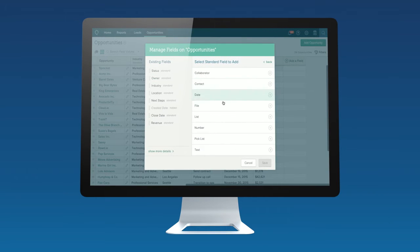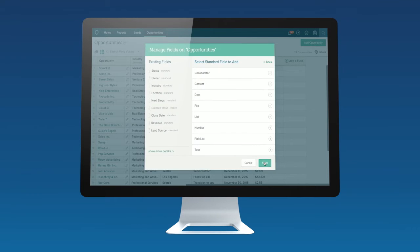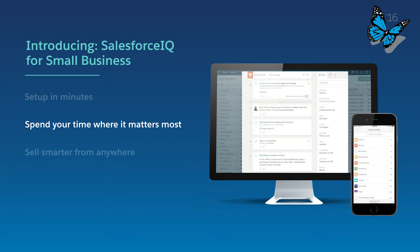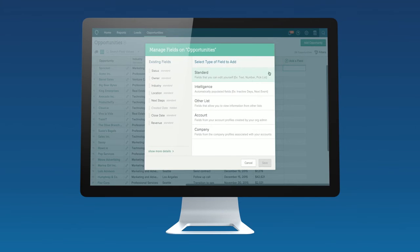To configure Salesforce IQ to your process takes just a few clicks. It's also very easy to add additional fields to track things specific to your process. The real magic of Salesforce IQ is the intelligence fields, which allow you to identify which opportunities need your attention at a glance.